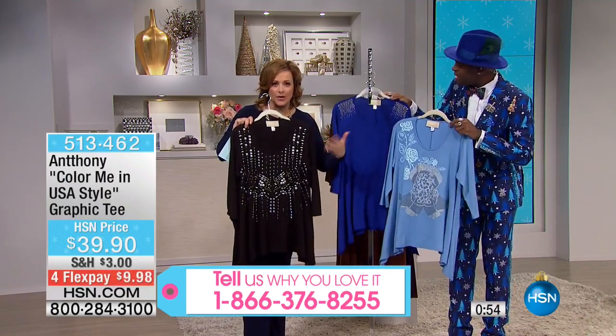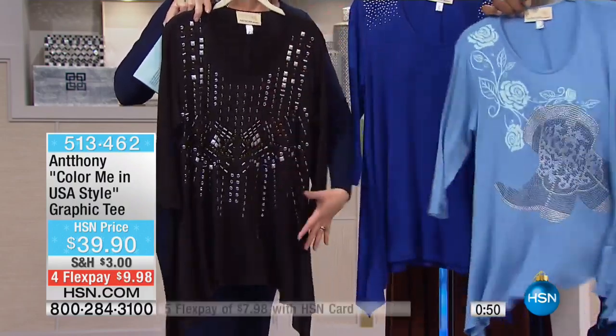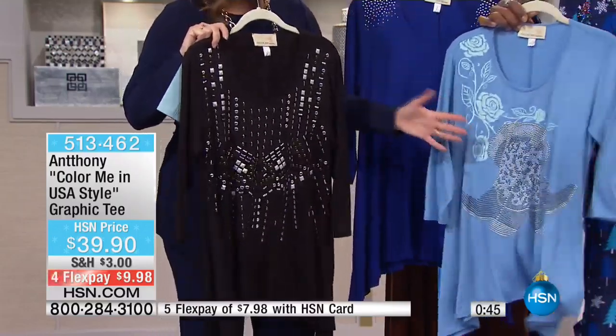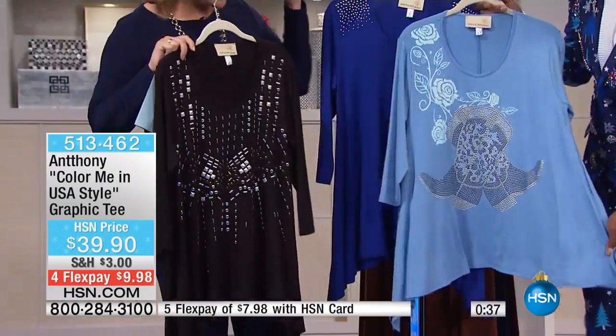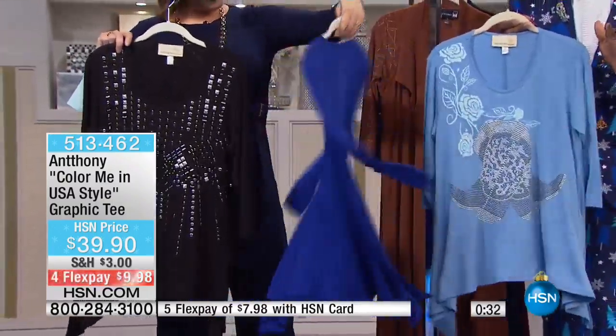Everybody's got black pieces in their home, everybody's got great denim. These are the tops that you dress up those black pieces — those boring black pieces. This is how you zhuzh it up. This is like a denim girl's dream if you live in your jeans. These are pieces you're wearing now, wearing into — imagine that with white jeans! And like you want to see Meemaw looking good, you want to see our elders looking really cool and stylish and fun.